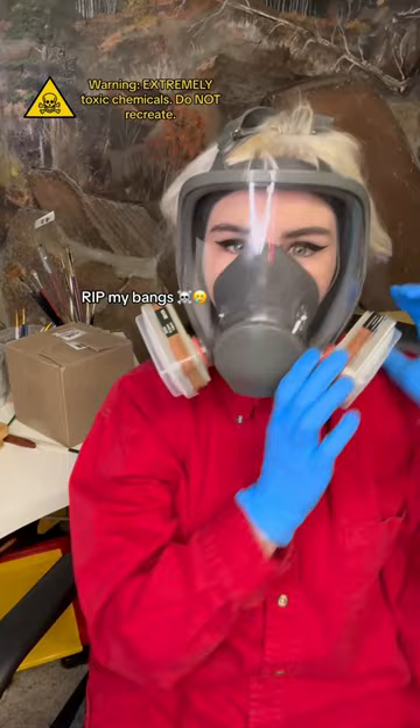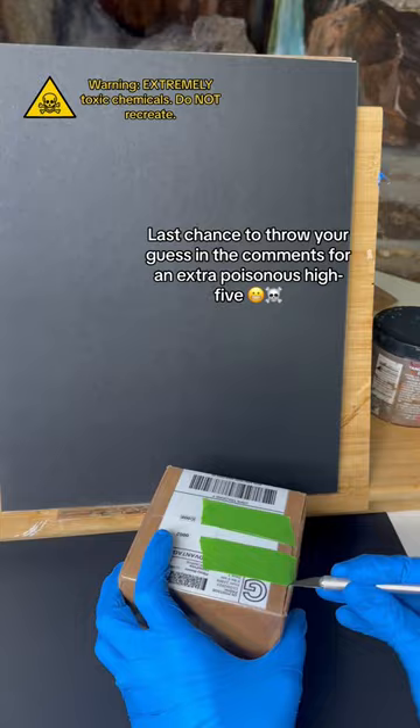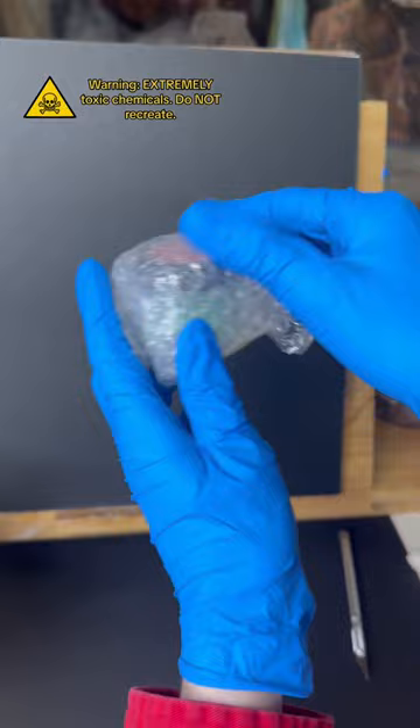Not only was this used as a paint pigment, but it was also used in clothing, books, wallpaper, and even children's toys and sweets. It's extra special art history brownie points if you actually guess what this is. But now, let's see if you're correct.